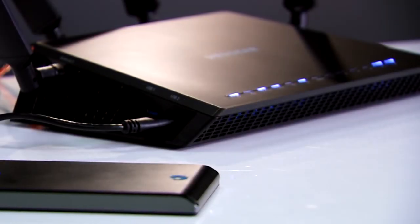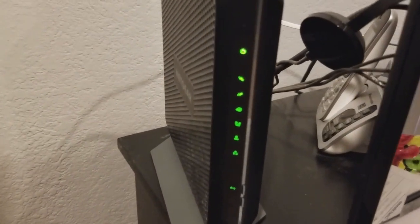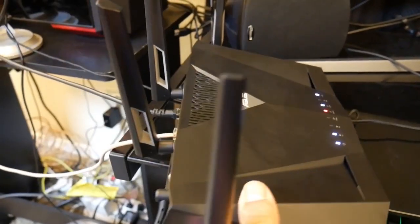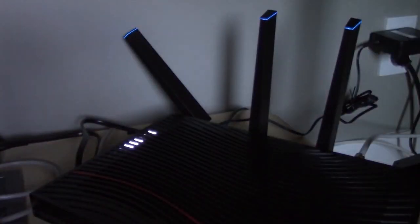With cable internet, a modem is your connection to the network, and a router makes that connection wireless. If you get these devices separately, staying on top of the newest tech is easier, but there's a lot less clutter to deal with when you get them in one device. Many ISPs will offer you the convenience of a modem router for a monthly fee, but if you want to save money and space, buying your own device will pay off in the long run.